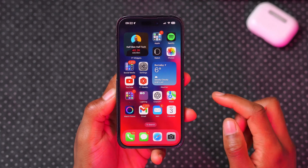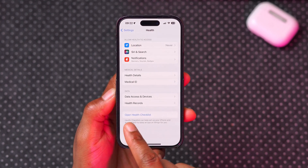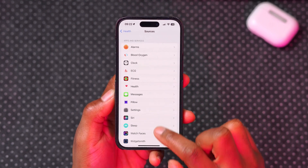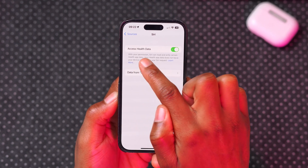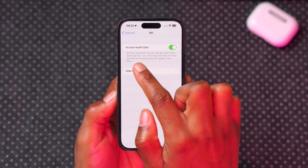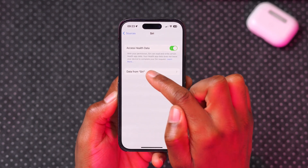The most important thing you need to know is how to enable this feature. On your iPhone, open Settings and look for Health. Under Health, access Data Access and Devices, then click where it says Siri. You can see you have a prompt that lets you enable or disable Siri's access to health data. If it's disabled, go ahead and turn it on. You can see Siri can read and write certain health app data.